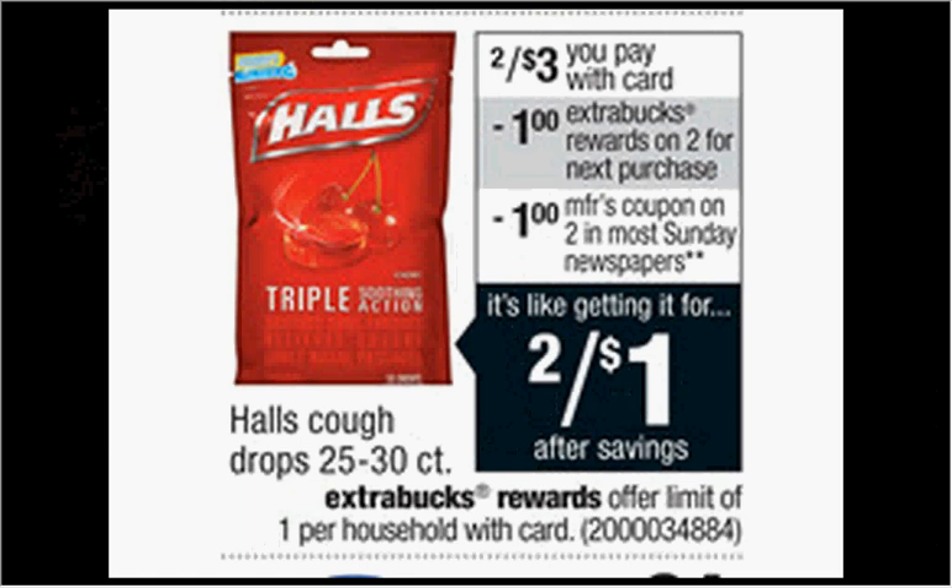Halls cough drops are on sale two for $3. When you buy two, you'll get a dollar back as an extra care buck. There's a $1 off two coupon found in your SmartSource newspaper insert of January 11th. That means you'll pay $2 out of pocket, get a dollar back — it'd be like getting each bag for $0.50.